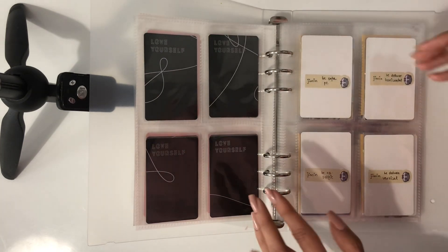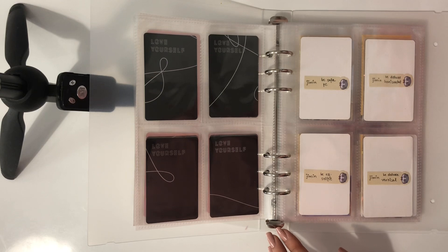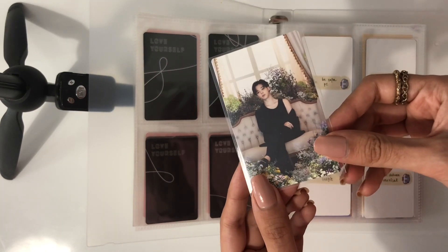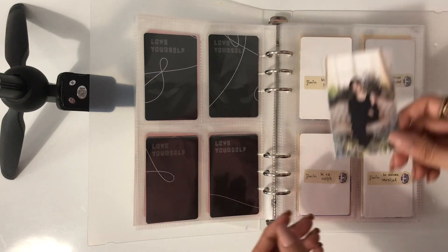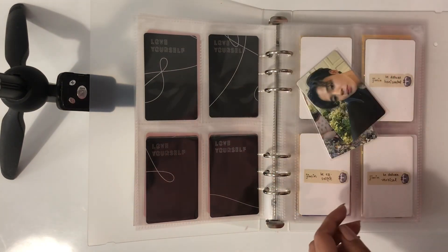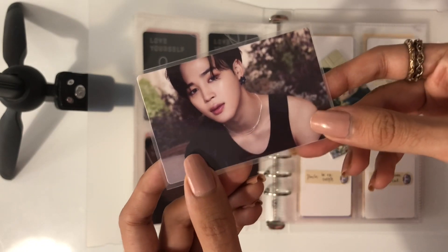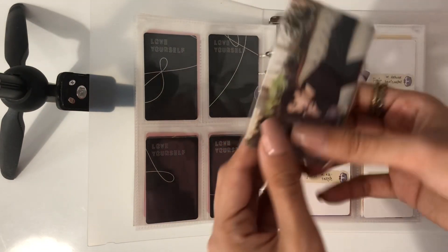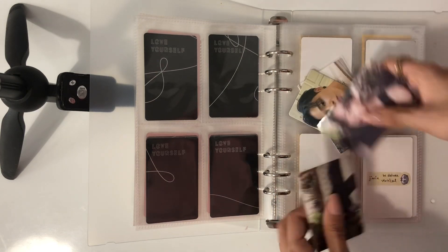Similarly, I wanted to do one for Jimin's B deluxe with his flower concept. So I have all of his PCs here. This is his vertical lucky draw — this was the first round of lucky draws and these are really hard to find, so I'm really happy I was able to get it. Then we have the selfie from the B essential album, then the horizontal lucky draw, which is honestly one of my favorite Jimin PCs of all time. And then this is the sofa PC from the B essential album.